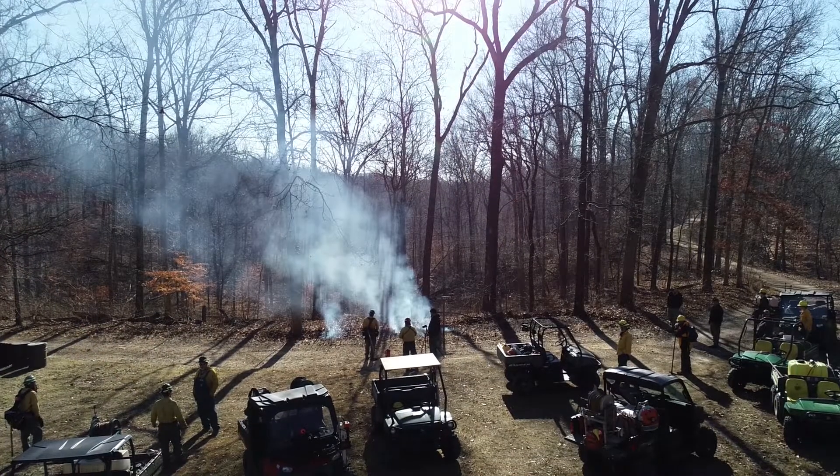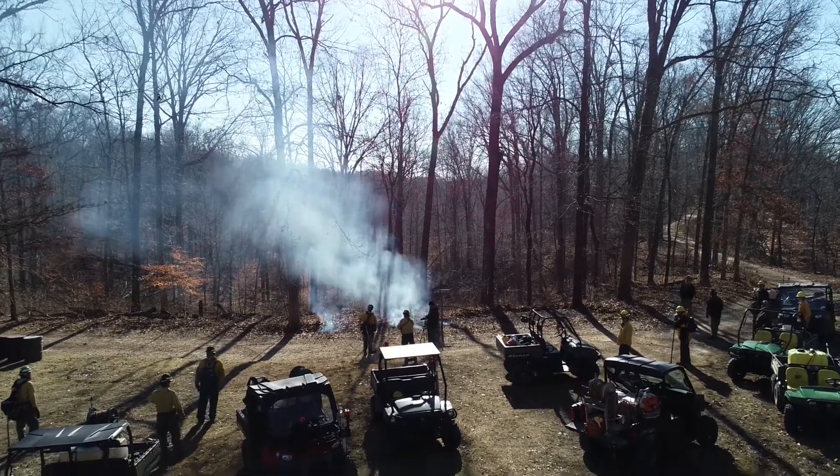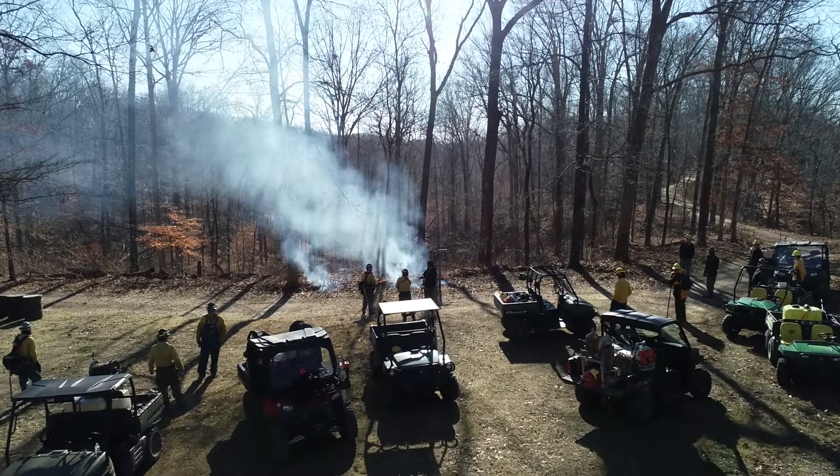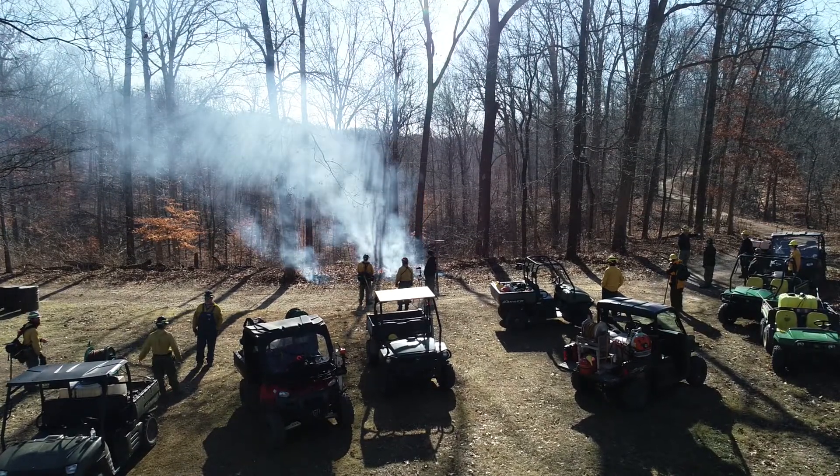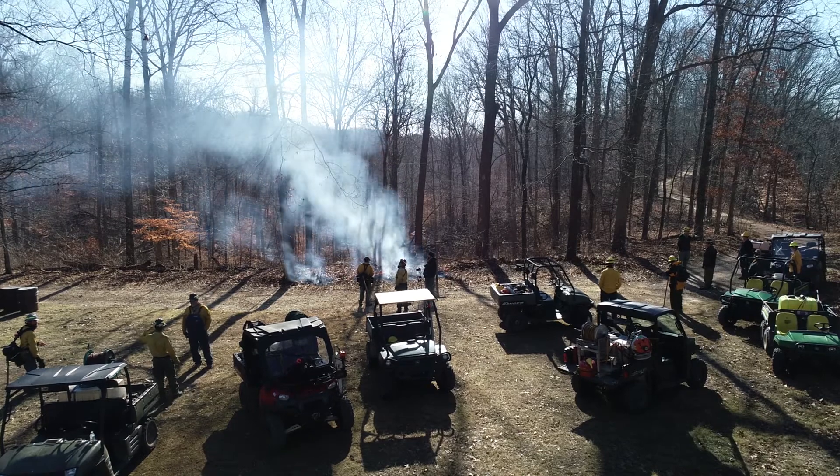I'll coordinate the crews. I put together maps and we've got the burn area prepped and ready to go. When everybody gets here, we'll pull together crews, I'll give out the assignments, and oversee the whole burn — making sure that operations are progressing as we want them to and that we stay within prescription throughout the day.